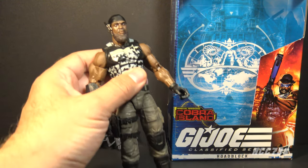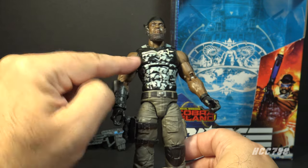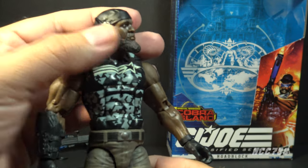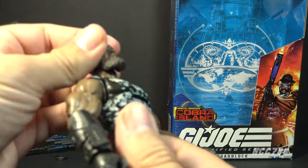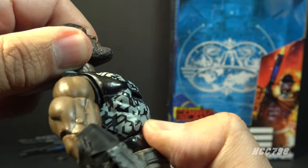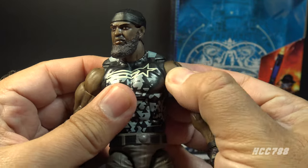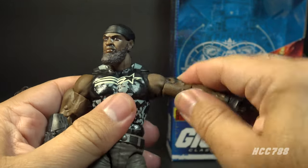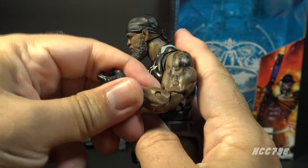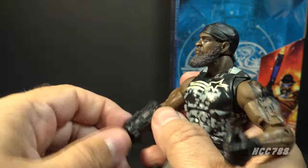Let's take a look at Roadblock's articulation. He has the articulation that is standard for G.I. Joe Classified Series figures, which is always good, and it's a little better on this figure because he doesn't have a vest or a big belt that would hinder the articulation. He has great articulation on the head all the way around and up and down. There's actually double articulation — a ball joint at the base of the skull and a twist at the neck. He has butterfly joints at the shoulders, a little stiff on mine on the left arm, but his arm will lift up and swivel at the shoulder all the way around. He has a twist at the bicep and a double jointed elbow.